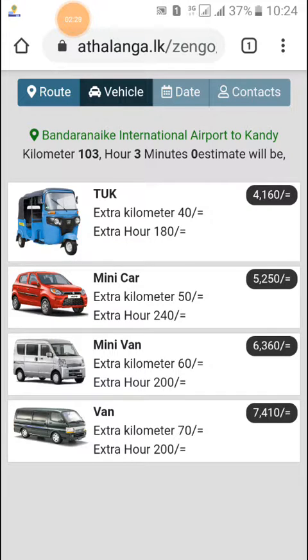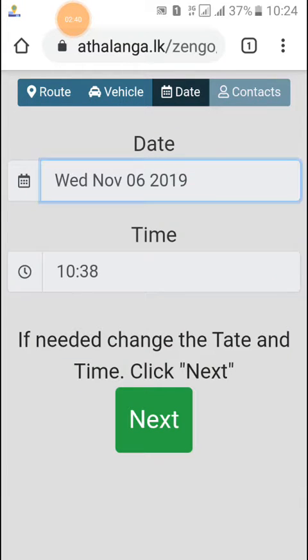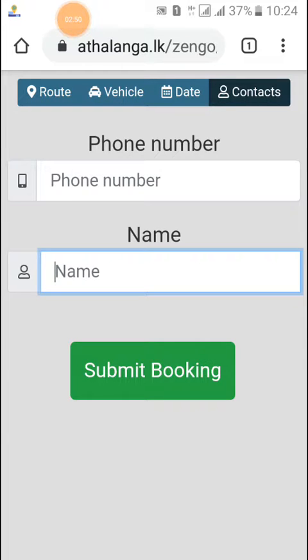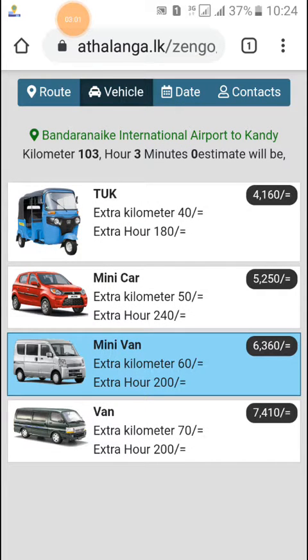Just select your vehicle category, then select the date and time — that's it. Then click next, enter your phone number and name, and submit the booking. I think it's a very simple website that would really help every traveler. Thank you, enjoy my video and enjoy Sri Lanka!